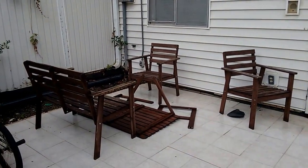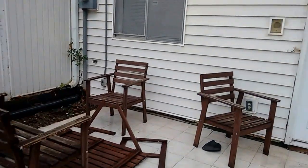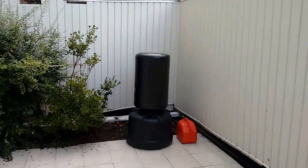There's our old patio furniture that has to be painted. My son's bike. There's the patio door that goes to the downstairs.